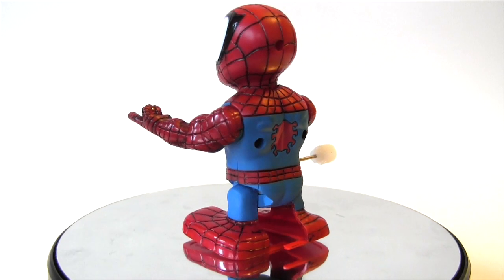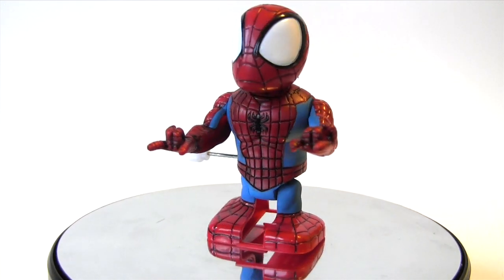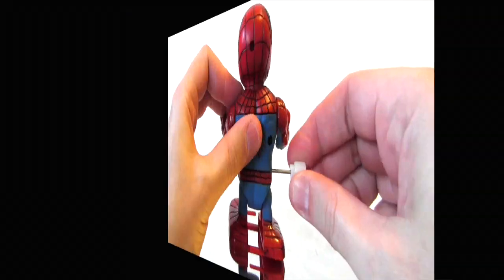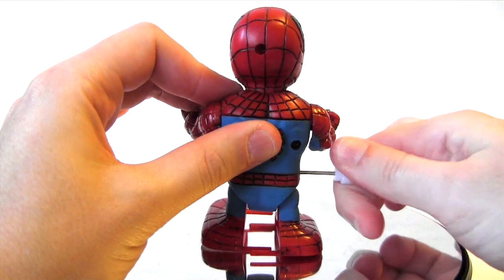But back to the Spider-Man wind-up, rendered in the classic red and blue costume, and the big eyes of the mask lend themselves to the manga styling these Twistums have. But let's not delay any further — it's time to wind him up and check him out in action.